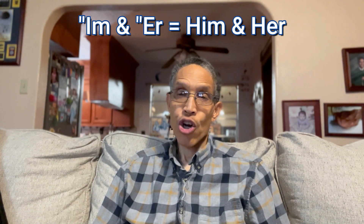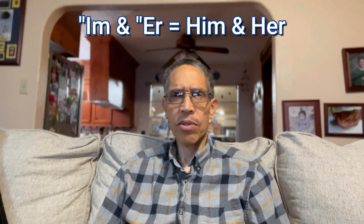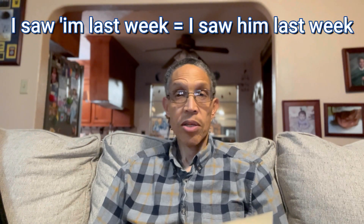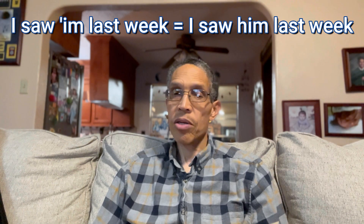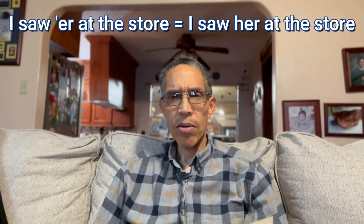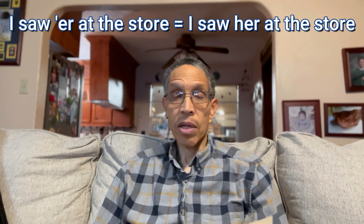The next thing I want to talk about is the expression 'm and er.' That's actually a shortened version of 'him and her.' In English, sometimes when we talk, we leave out letters of some words. We do that a lot with him and her. For example: 'Did you see John?' 'Yeah, I saw him last week.' I didn't say him fully — I said 'm. And: 'Where did you see Mary?' 'I saw her at the store.' So 'him' changes to 'm and 'her' changes to 'er.' Be aware of that.